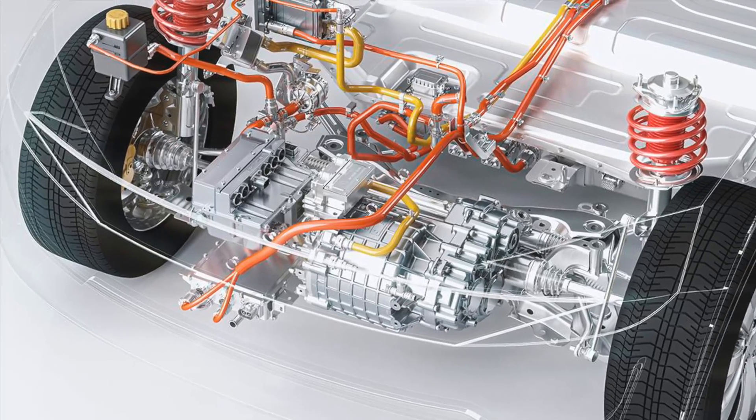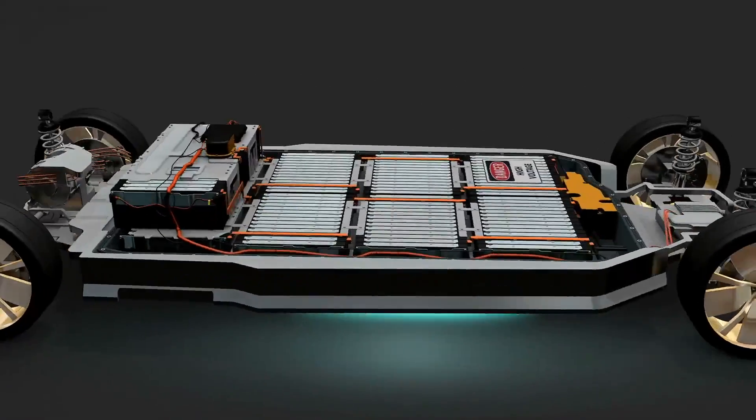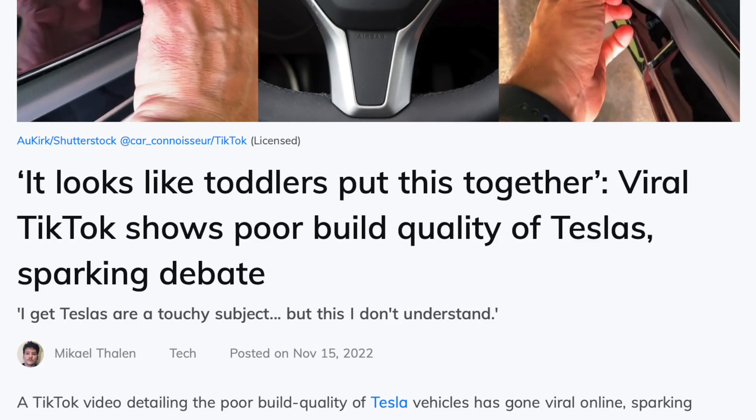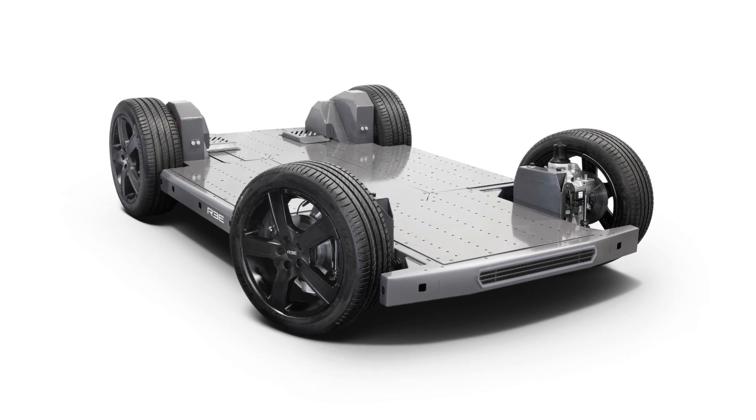Electric vehicles are relatively simple in design. There's not a lot of parts in them. Maintenance is relatively cheap because there's no valves, there's no spark plugs, there's no oil changes — all kinds of things that are in gas or petrol cars that just simply aren't present in electric vehicles. With EVs, there's simply not a lot that can go wrong or that can break down. Unless you have a Tesla, then everything can go wrong.